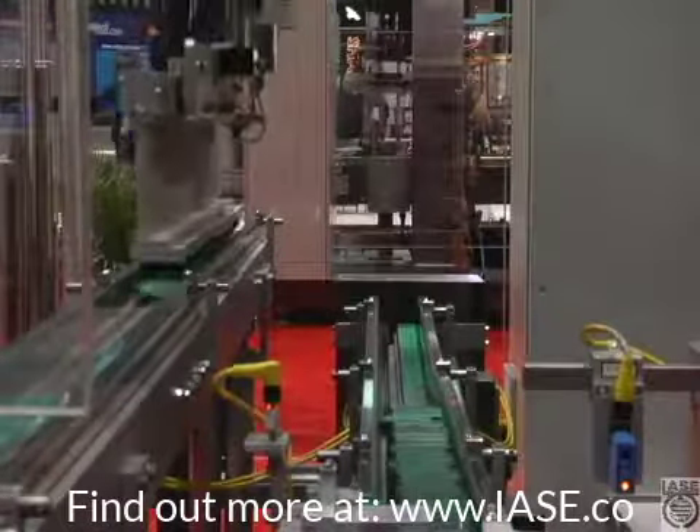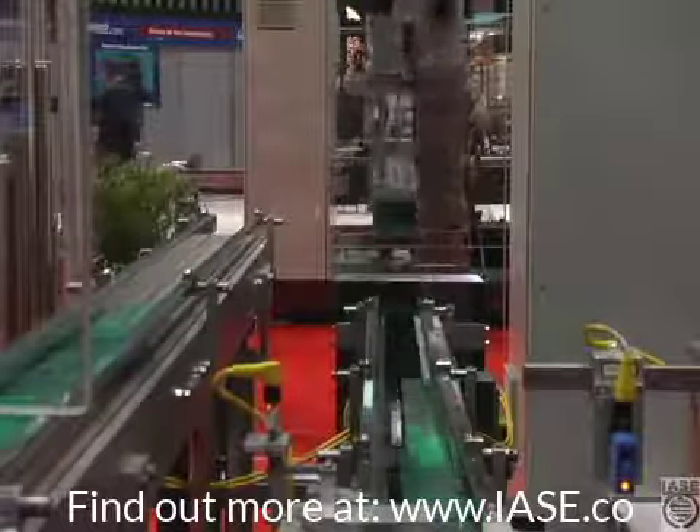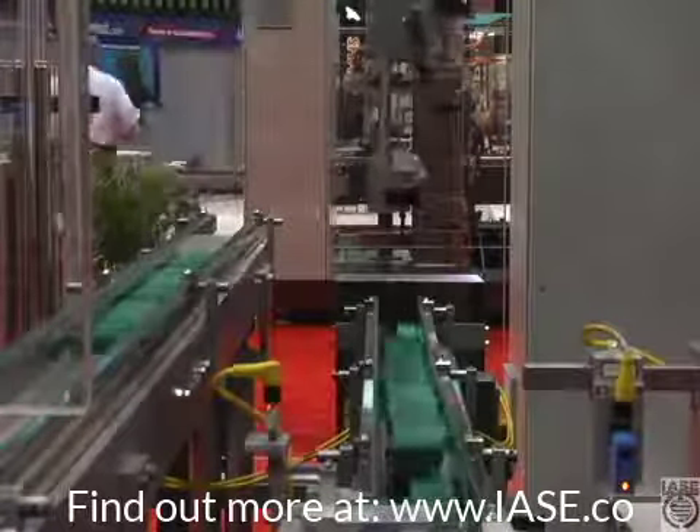We're taking the output from two of your outside wrappers, using two in-feeds, two collators, and a single robot to load.